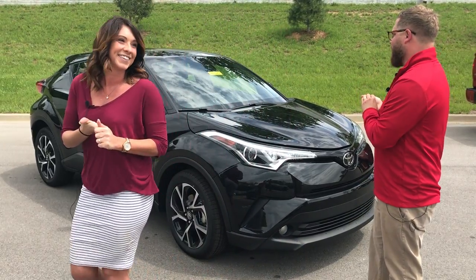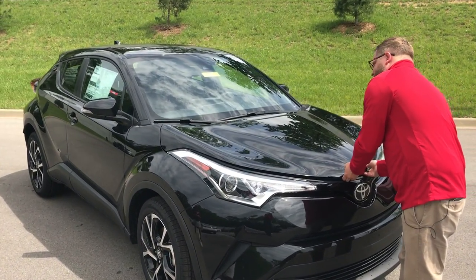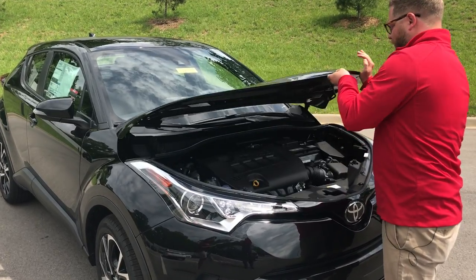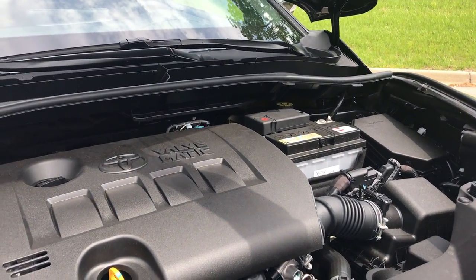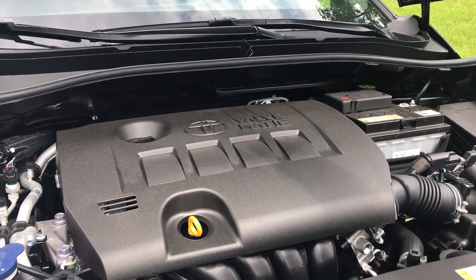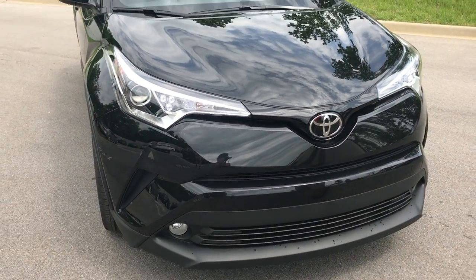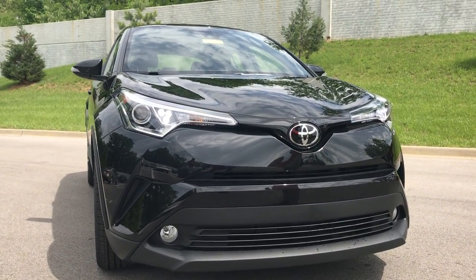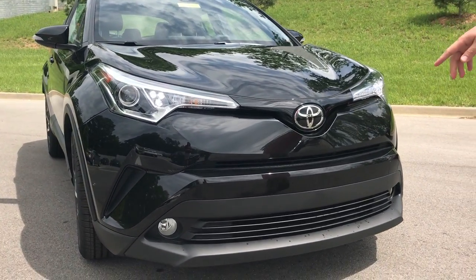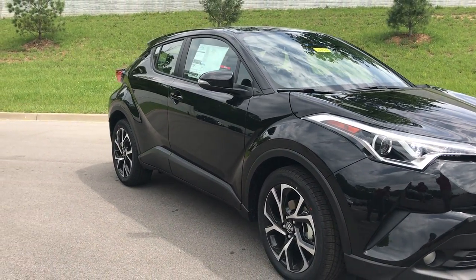Very excited about the new Toyota CH-R. This has that 2.0 liter four-cylinder engine with a CVT transmission — this thing's a fun car to drive. It's got a lot of pep and if you see the real sporty look, it's got halogen headlights, LED daytime running lights, and this one comes with fog lights as well. It's just a very cool concept of a car.